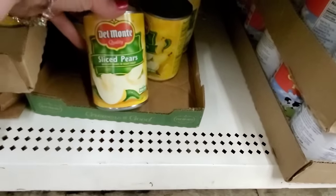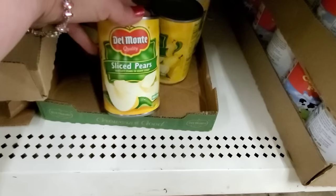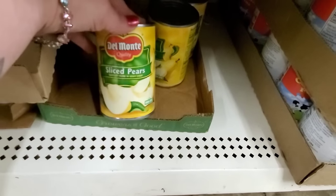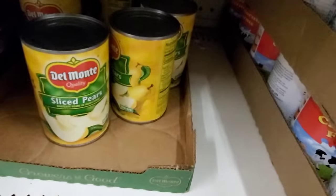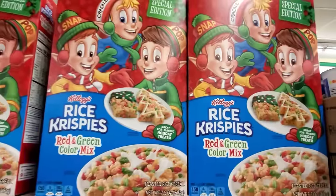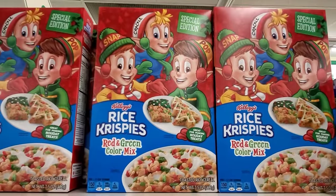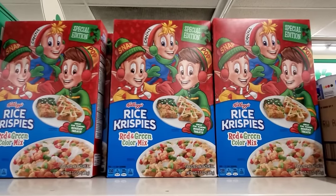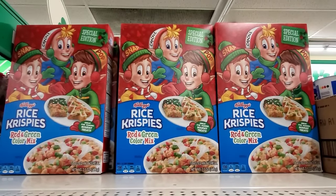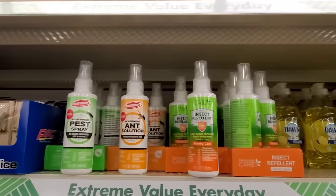These are Del Monte Quality Sliced Pears in Heavy Syrup, non-BPA can lining. For $1.25, that's a nice item. They also have the Rice Krispie Treats Red-Green Color Mix still on their shelf — special edition. And these are a great item for $1.25.